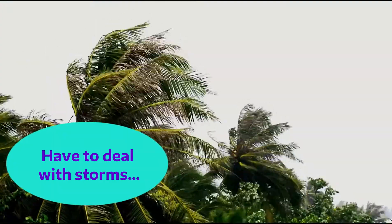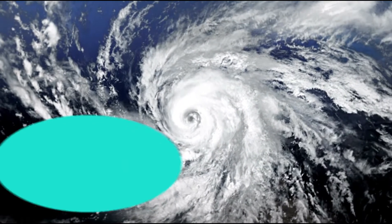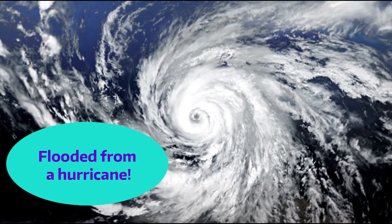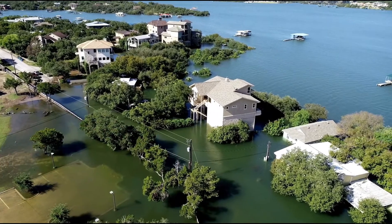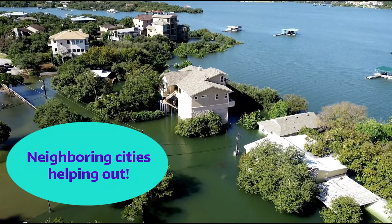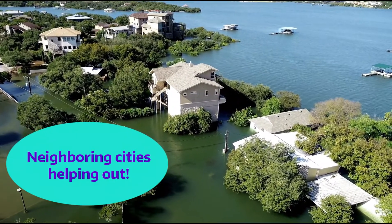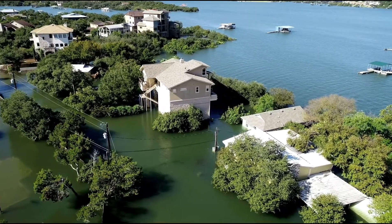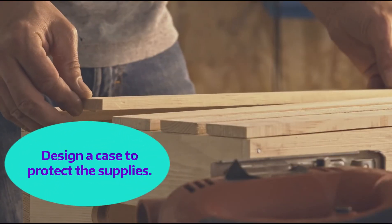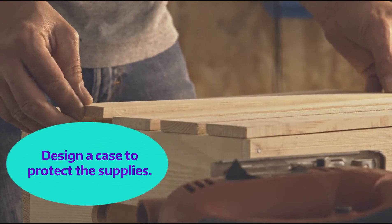Sticksville was recently struck by a horrible hurricane and the city is now flooded — it is so flooded that the roads to get in and out of the city are inaccessible. It is looking like neighboring cities are going to have to come to the rescue and drop in supplies to the citizens by helicopters. You have been hired to help design a crate that can be dropped out of a helicopter.